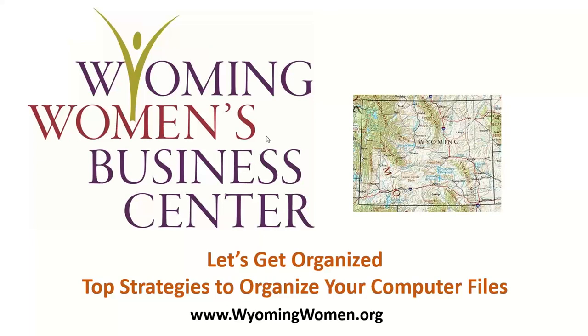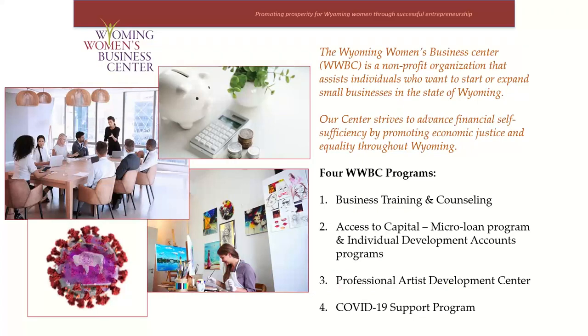Let's get started with some quick information about the Women's Business Center. The WWBC is a nonprofit organization whose mission is to enable and empower Wyoming entrepreneurs with a special emphasis on women who are economically or socially disadvantaged, and we do that through four distinct programs. The first is our business counseling and training program, which is always free.